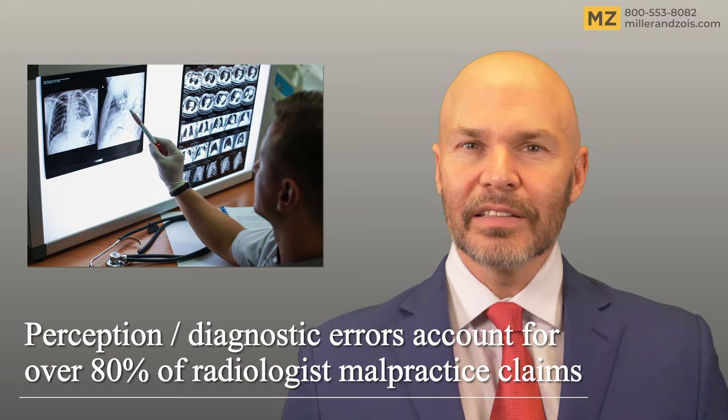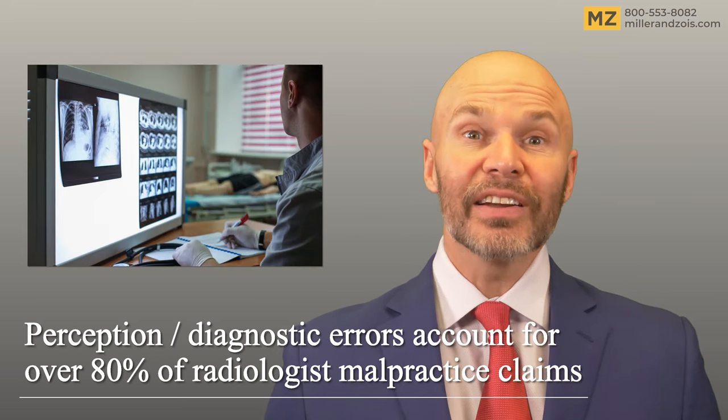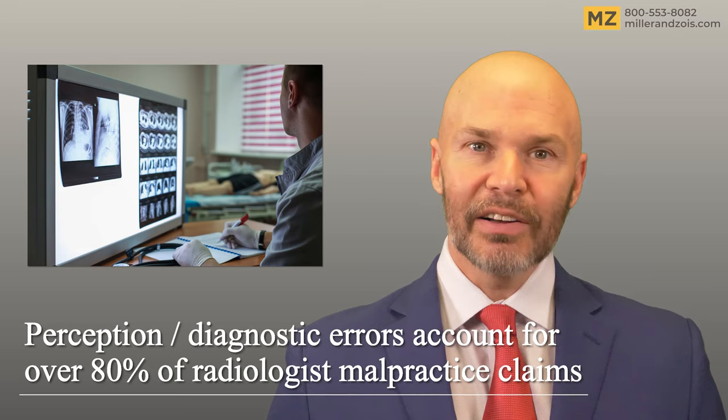Radiology really is a skill. Some are simply better at it than others, although the reality is that even a good radiologist can fail to see a positive finding on an x-ray, a mammogram, an MRI, or a CT scan.